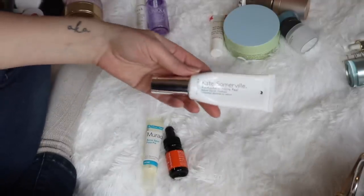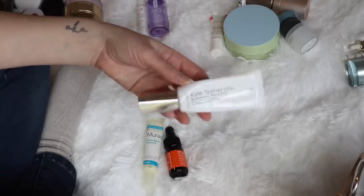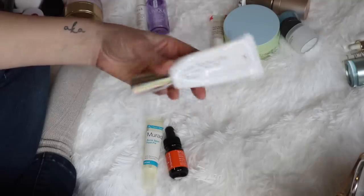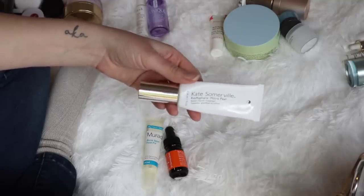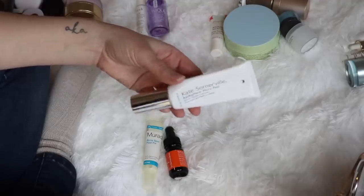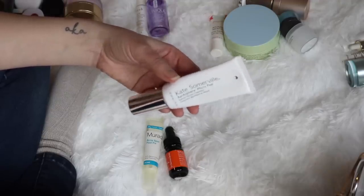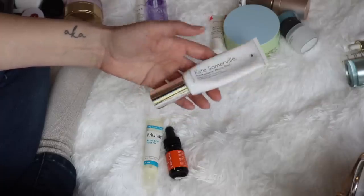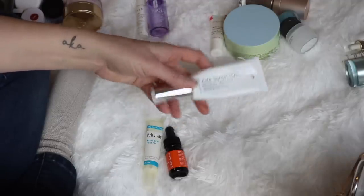The first thing I have is from Kate Somerville — this is the Retisphere Micropeel. I love this product. I bought it not too long before I found out I was pregnant, and I actually can't use it right now because it has retinol in it. But once I have the baby, I will continue using this and finish it off. I've gone through many full sizes of this. It's a treatment I use at night only. It's set aside for now until I'm no longer pregnant, but I will be keeping it.